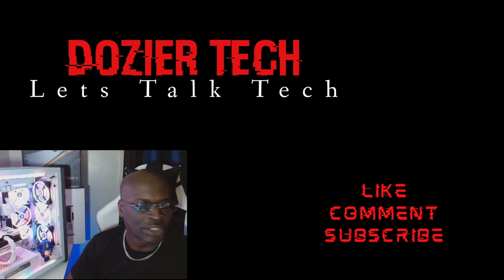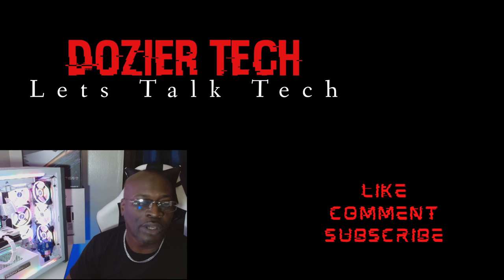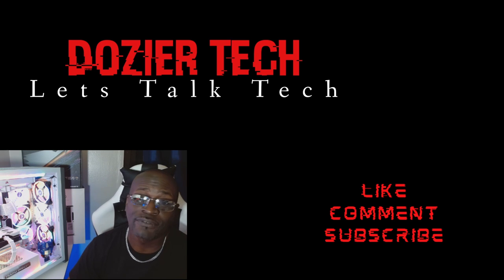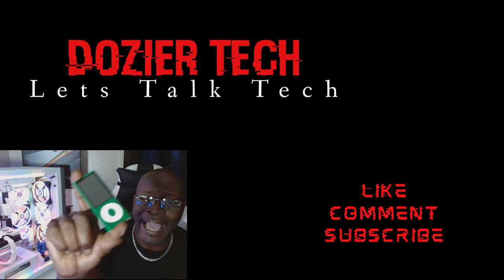Welcome to the next edition of Doja Tech, where we talk all things tech. Today we're going to talk tech, but unfortunately we're going to have to lay an old friend of ours to rest — we're talking about the iPod.